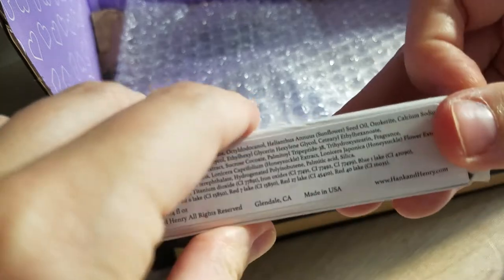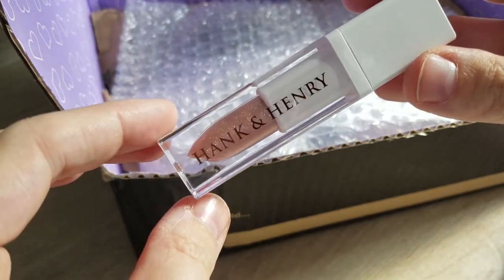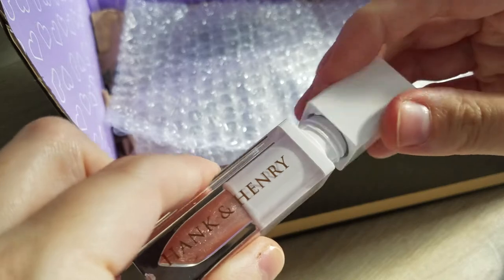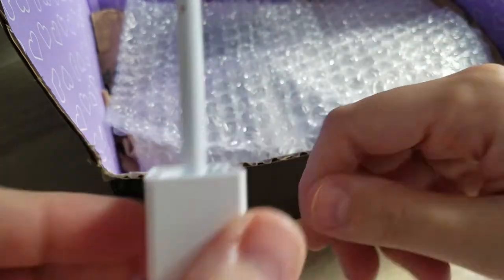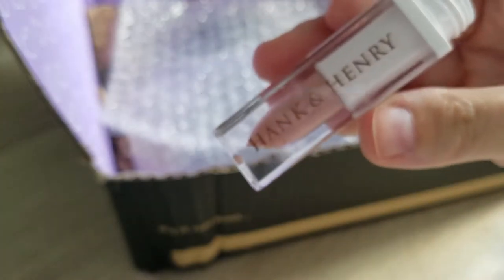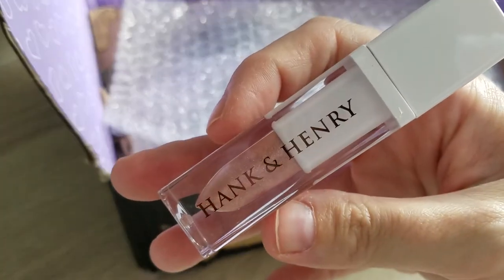The second lip product I really want to try out is Hank and Henry lip luster — this is the color Your Mom, and this one was nine pounds. It's quite a small size: the Sugar Pill one is 6ml for seven pounds, and this one is only 4ml. I've been really intrigued by this brand for a long time. It's got a little owl hat on the top — I really like it. Interesting doe-foot applicator, so this is a gloss. It's quite sheer, which was intended — sometimes just a nice sheer gloss is quite nice just to test the formula. I'm really looking forward to trying this one from Hank and Henry.